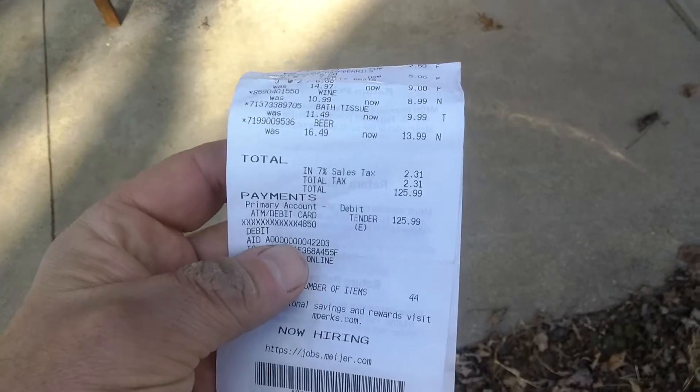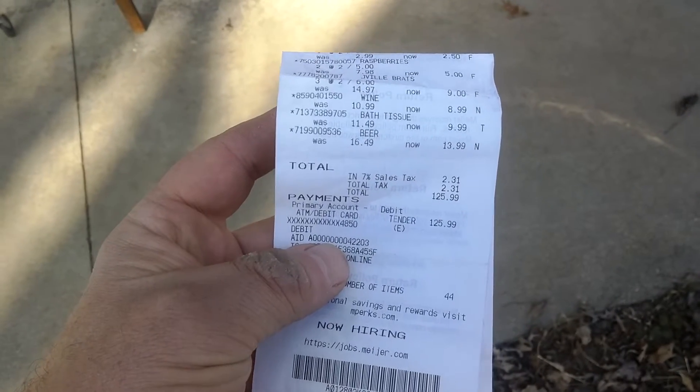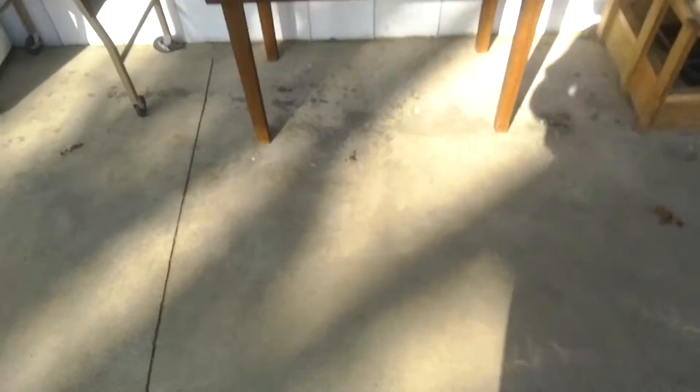So to start with, here is my grocery bill: $125. So I need to make $125 net profit on the stuff that I source. So let's see what I found.